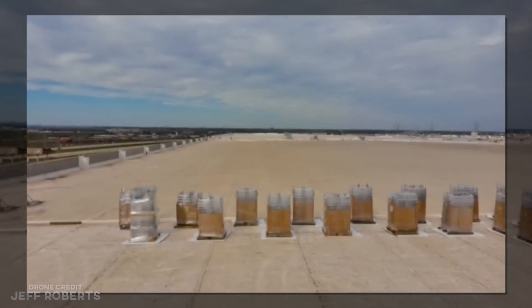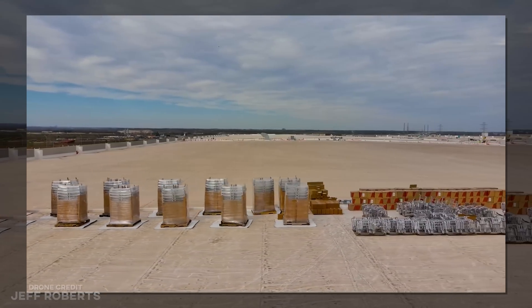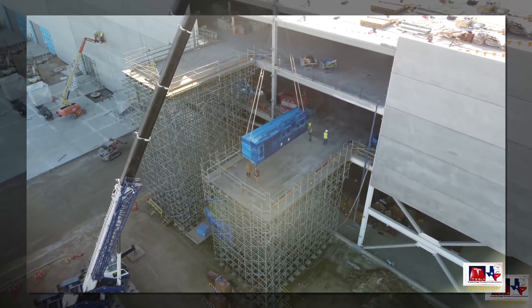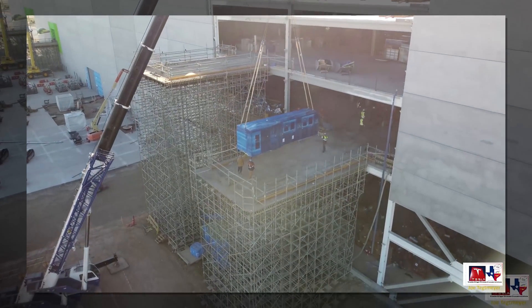Tesla has been slow to add solar panels to factories in the past, so this is new and a very good sign. Joe Tettmeier also captured new battery equipment being added to the cell production area, which is in addition to the components that have already been installed.